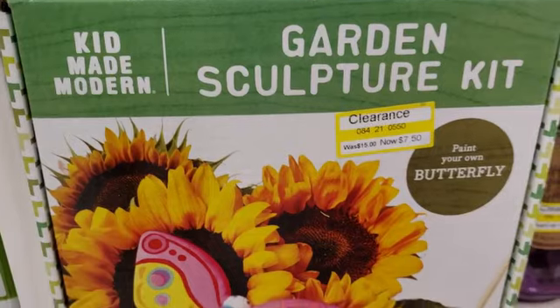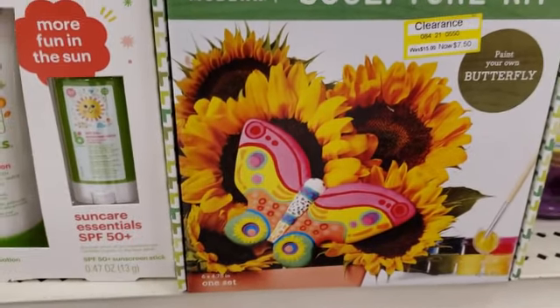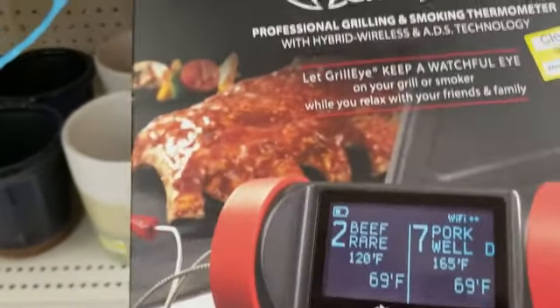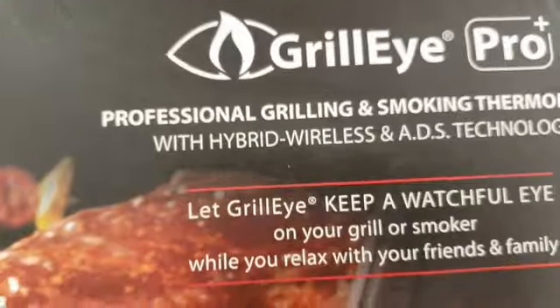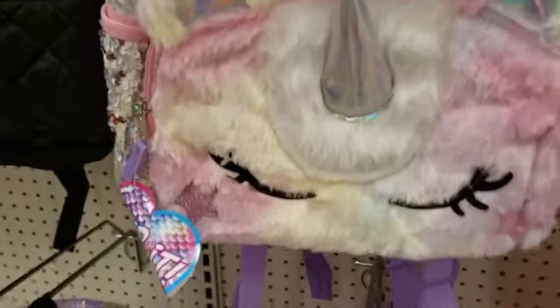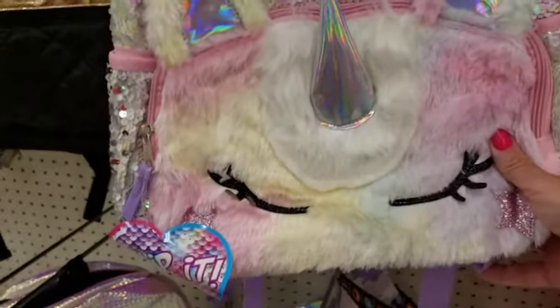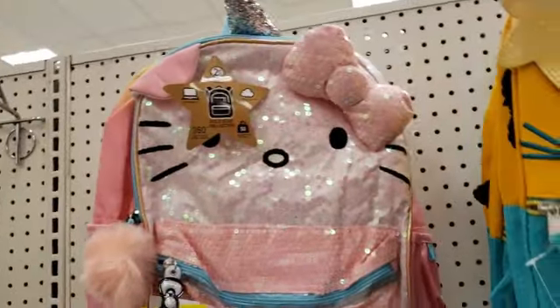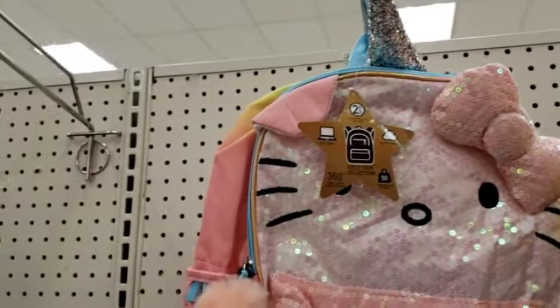Look at this — Paint Your Own Butterfly Garden Sculpture Kit, how cute is that? We have baby organics, a professional grilling and smoking thermometer. Oh my gosh, look at all of the bling backpacks! Unicorn lovers, you know who you are. So cute — there are more unicorns. We are being invaded by unicorns! Oh my gosh, Hello Kitty is a unicorn — are you kidding me?